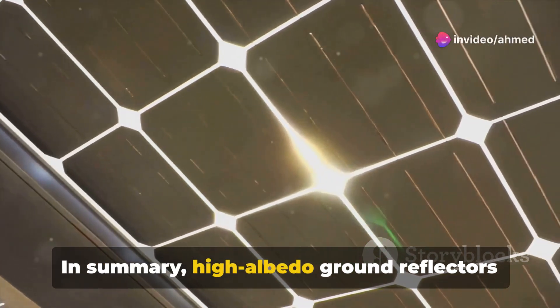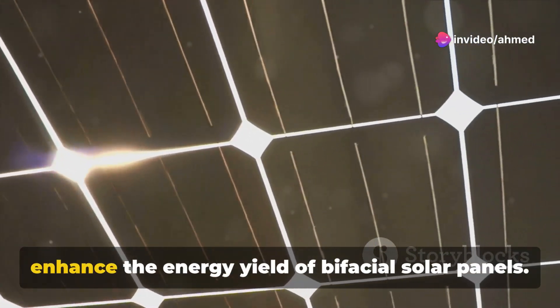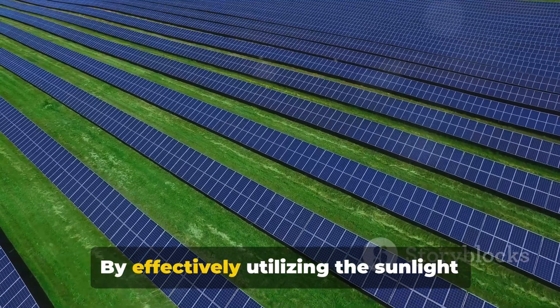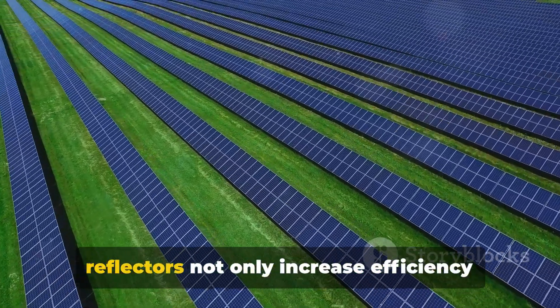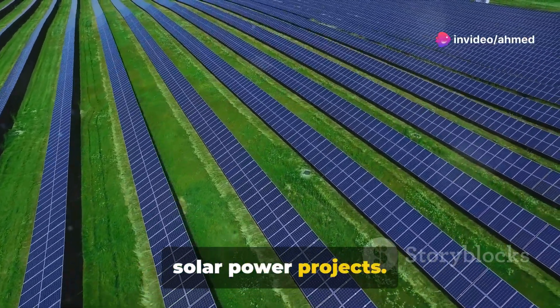In summary, high albedo ground reflectors offer a robust, cost-effective method to enhance the energy yield of bifacial solar panels. By effectively utilizing the sunlight that would otherwise be wasted, these reflectors not only increase efficiency but also improve the economic viability of solar power projects.